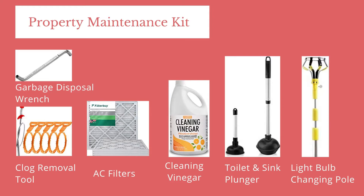Tip 19: include unclogging tiles, 12 AC filters — one for each month — and cleaning vinegar for AC drains and for cleaning faucets. Tip 20: a toilet plunger, a sink plunger, and if you have very high ceilings, you can include a long pole to replace light bulbs.